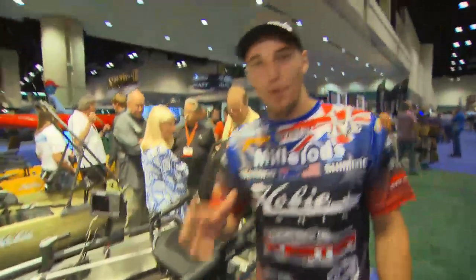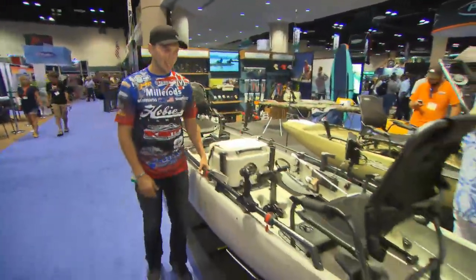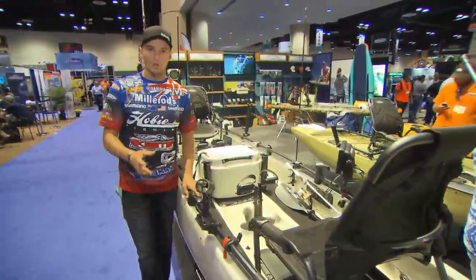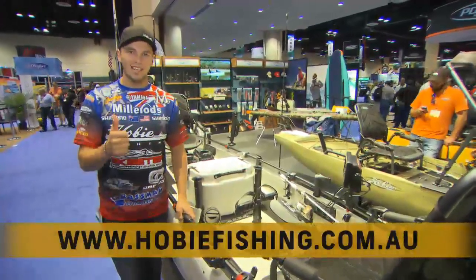There you go — the brand new ProAngler 17T Tandem. I can't wait to get out into this thing myself, it's going to be great fun. I only showed you a few of the highlights. Make sure you check out the website: HobieFishing.com.au. They've got a ton of other products — check them out.